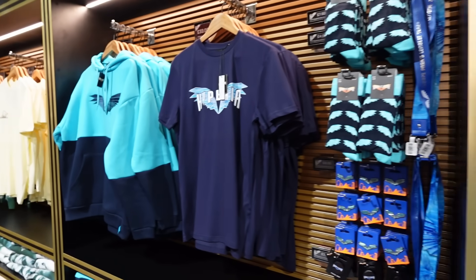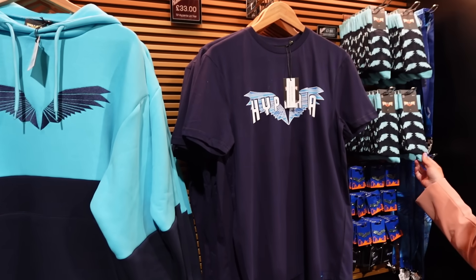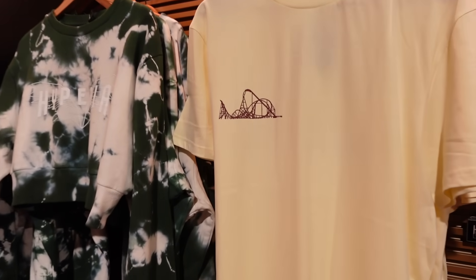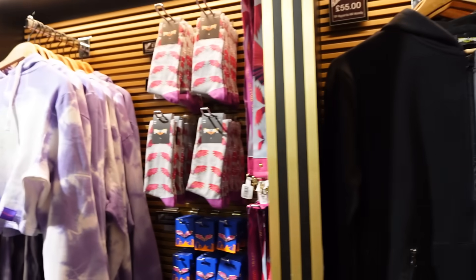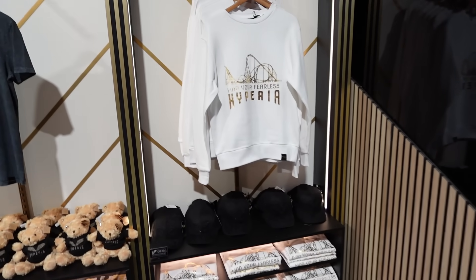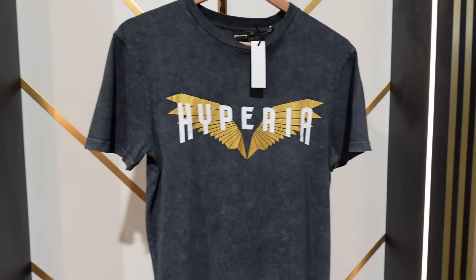We're just in the Hyperium now having a look at the merch. We're going to have more of a detailed look with the prices and things tomorrow - we'll just have a quick overview. You've got some socks up there, T-shirts and hoodies. There's a few different designs - of course we've got the layout just on there. There's some zips on there too. I'm liking how many different styles there are in the shop. Look at all the confetti everywhere!